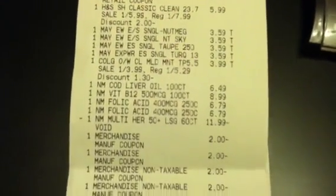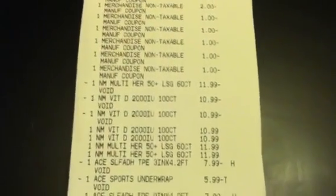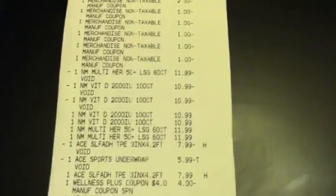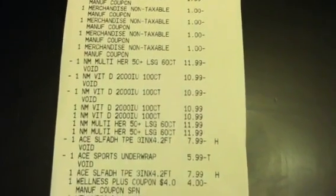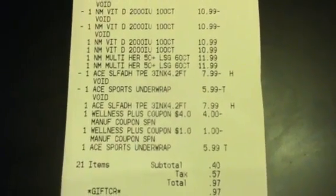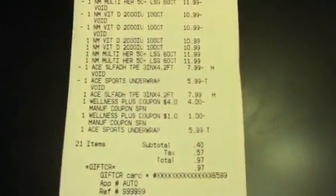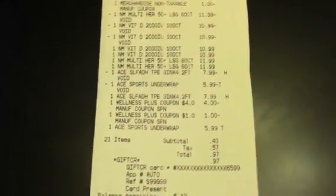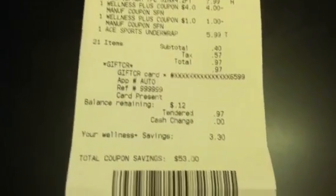Here's everything I purchased. I used all my plus-ups on this transaction as well. The first vitamins I picked up I didn't realize were so expensive — $11.99, $10.99, $10.99 — so I had them take those off and went back and got the cheaper ones. I also took the Ace products off because the QRs didn't come off. After all my QRs, coupons, and plus-ups, my subtotal was $0.40, and I paid $0.97 on a Rite Aid gift card.